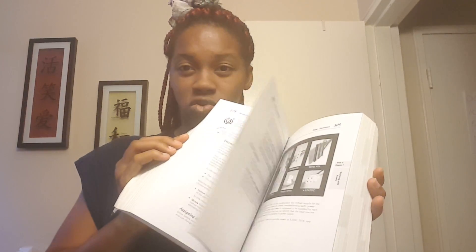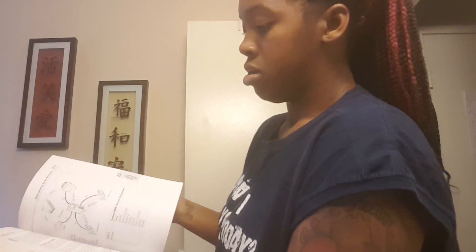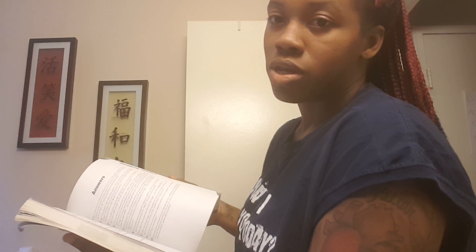'A+ Certification All-in-One for Dummies.' This is a 9-in-1 book that's all black and white, which makes it a little brutal to read through since it's not visually appealing. It does have review questions in the back where you can answer questions and check your answers — covering topics like managing printers and things of that nature.